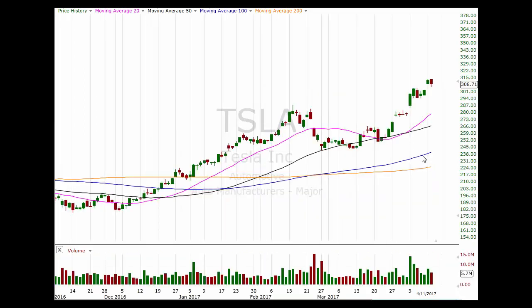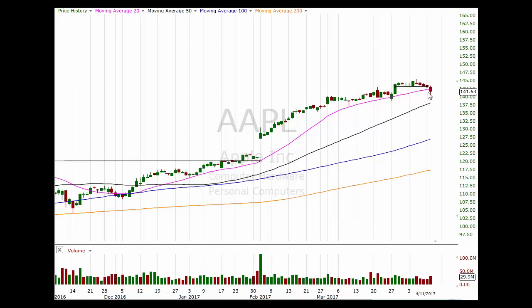Looking at some individual names — we had a lot of general weakness. Tesla had a little bit of a pause, pulling back into this gap fill support area. It hasn't filled the gap but it's sitting on top of a little support, so maybe that gets a bounce tomorrow. Apple was under some additional pressure and actually closed below the 20-day moving average for the first time since the beginning of December last year. That said, it did hold support and gave us a little bottoming tail, so we'll see — but Apple may be getting into a more range-bound scenario.